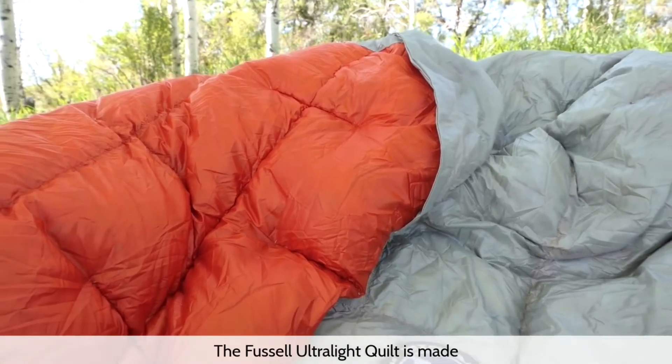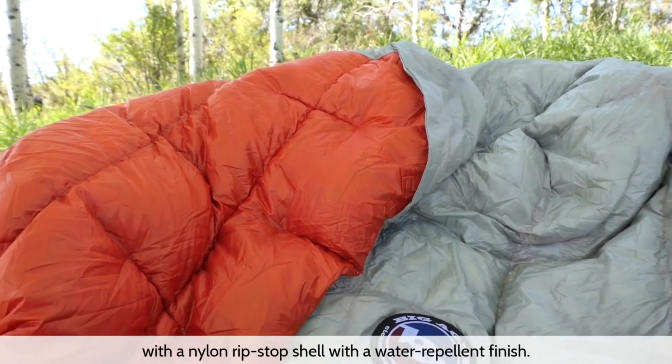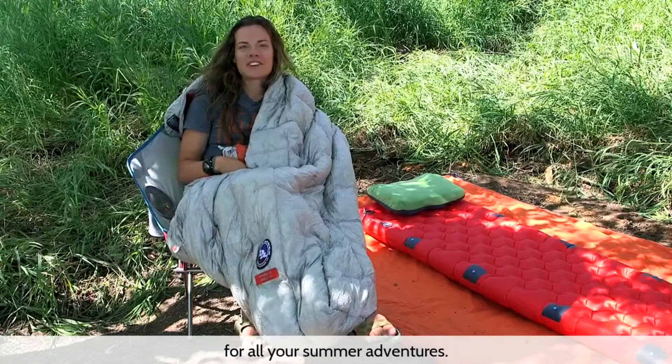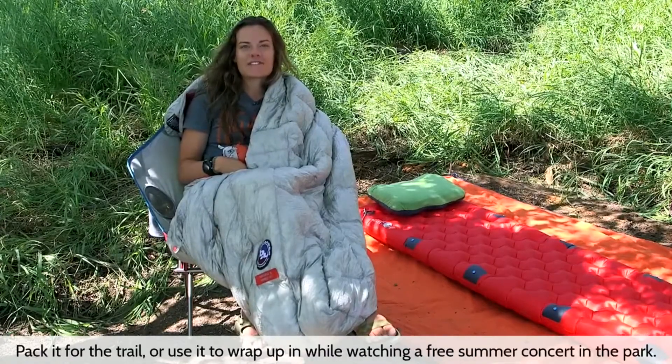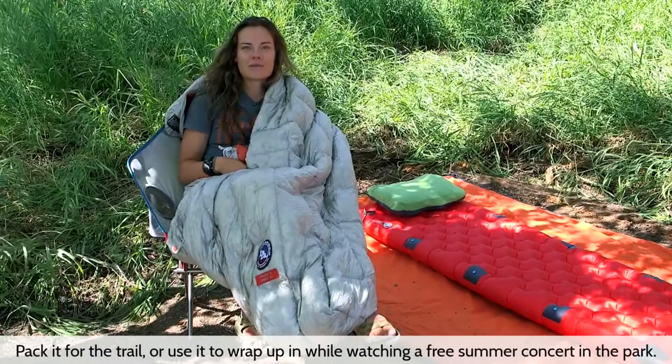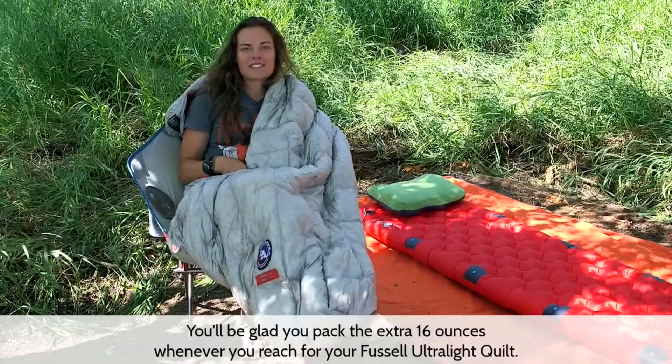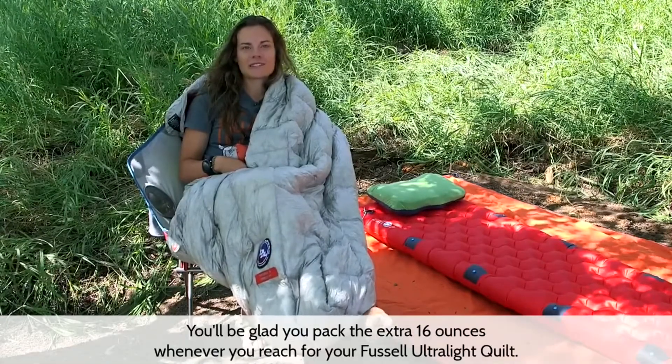The Fussell Ultralight Quilt is made with a nylon ripstop shell with a water repellent finish. This ultralight minimalist quilt is ideal for all your summer adventures — pack it for the trail or use it to wrap up in while watching a free summer concert in the park. You'll be glad you packed the extra 16 ounces whenever you reach for your Fussell Ultralight Quilt.